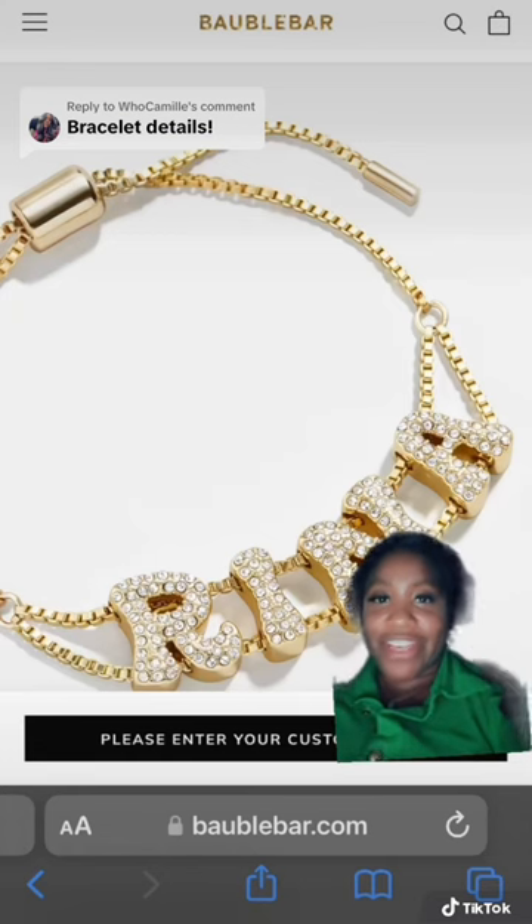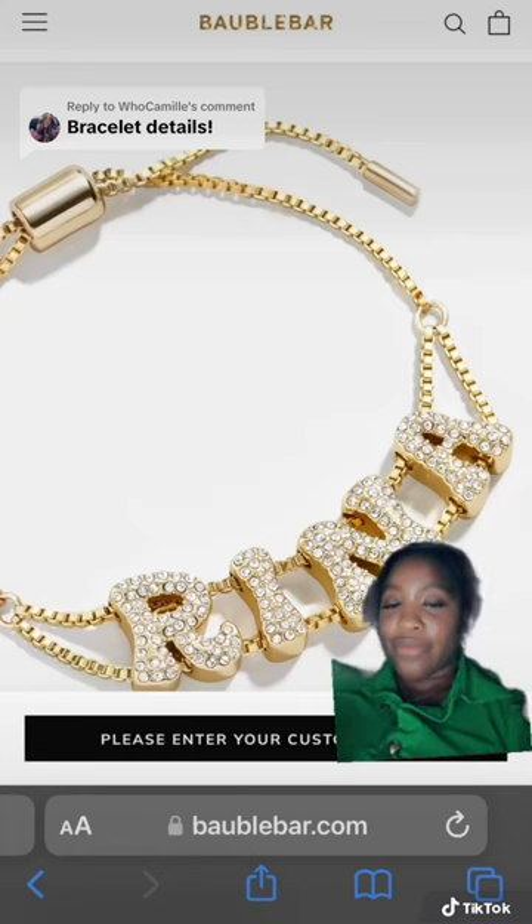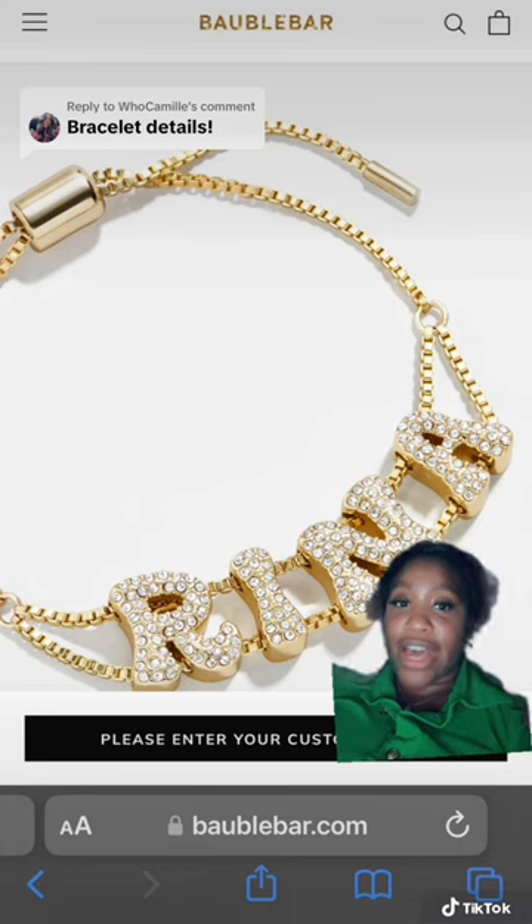I got this bracelet from Bauble Bar. I believe some of their pieces are in Nordstrom, but the custom jewelry is only online on their website.